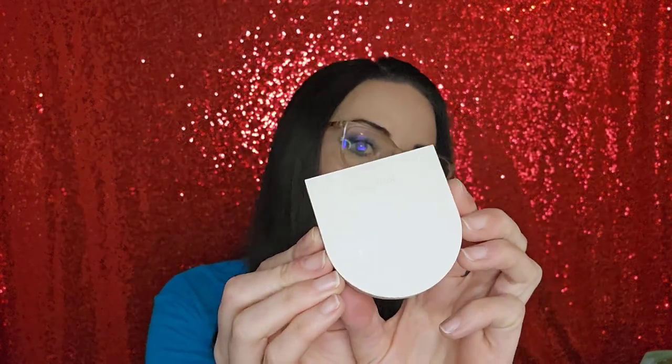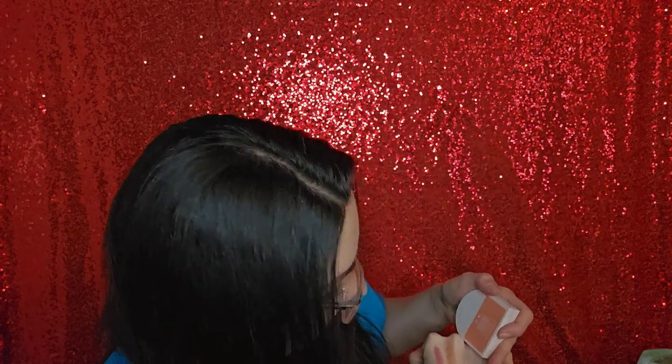Then we have the Rose Inc Lip and Cheek Color in Delphine. This is my first Rose Inc product and I've really wanted to try it — it's a $30-something blush slash lip product, and these are refillable compacts, which I'm really impressed by. I did swatch it and it's a beautiful peachy color. It looks a bit brown on camera, probably because of my skin tone, but in real life it really is peachy. I think it's going to be a beautiful summer blush. I wanted to try the Tower 28 and the Rose Inc, so getting a full set was a no-brainer.